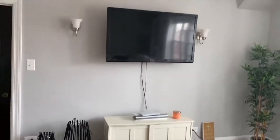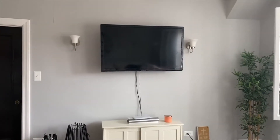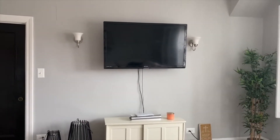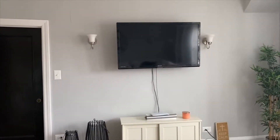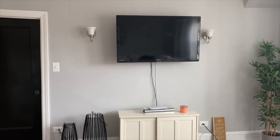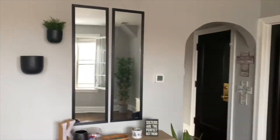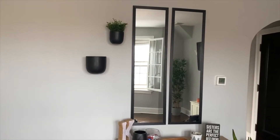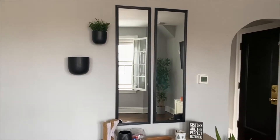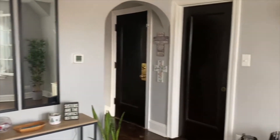Over here is our TV situation. My dad mounted the TV on the wall when he was here for Christmas, which really elevated the living space. We still need to put up the strip to hide the cord. Over here we've got another little decorative area — my dad hung these planters up as well. One is empty; we still need to get a little plant for that.